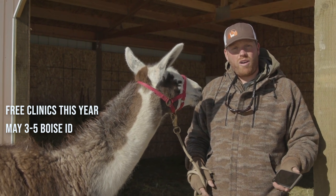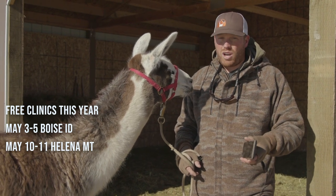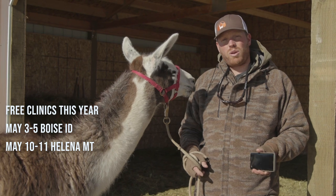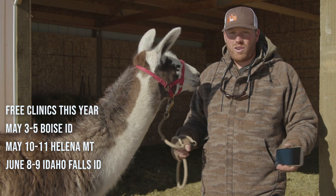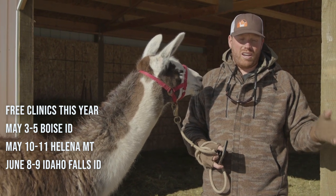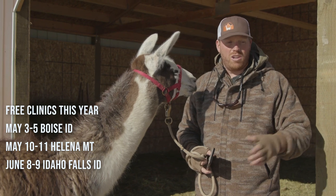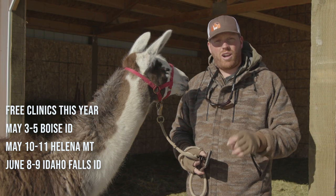The next clinic we're going to offer is May 10th and 11th in Helena, Montana. If you're interested in that, reach out to us and we can definitely get you scheduled — it's a free clinic in Helena, May 10th and 11th. The next clinic is June 8th and 9th here in Idaho Falls, Idaho. These are two-day clinics — we're doing a day clinic each day and also an overnight clinic. You can participate in the overnight clinic or just the day clinic, and you can come either day or both days — totally up to you.